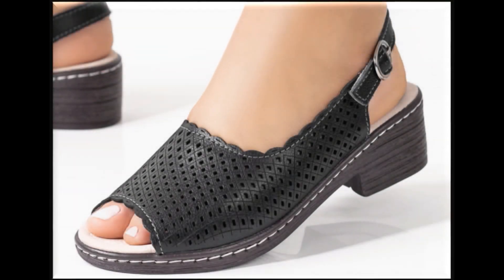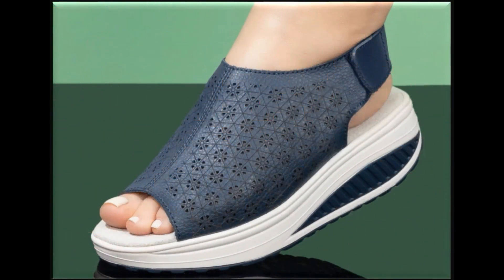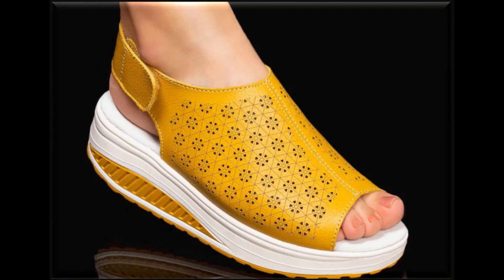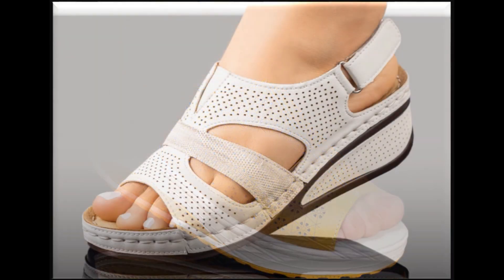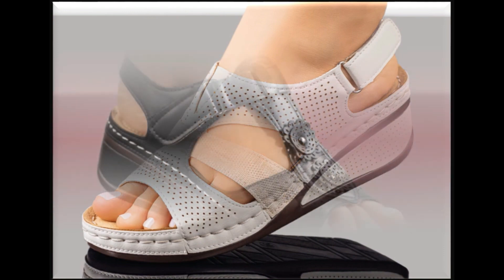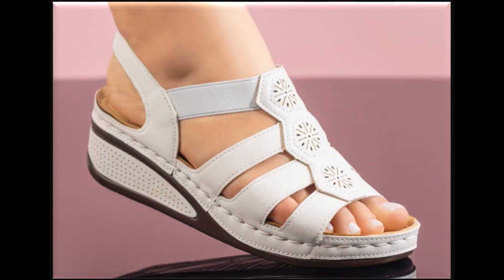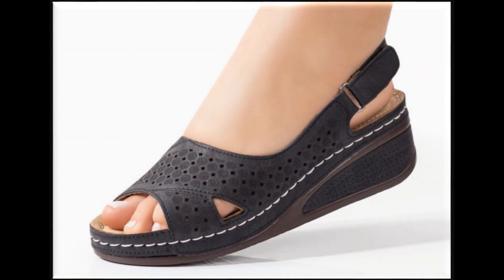Assalamu alaikum everyone, welcome back to my channel SP Leo. Today in this video I am sharing very stylish, beautiful, updated designs of different flat shoes — pure leather made, different styles which are introduced at this time with beautiful style and eye-catching colors. This is one of the best collections you are watching here in this video, and I'm sure that you will enjoy all these designs and styles.